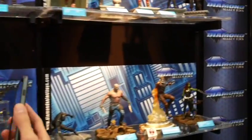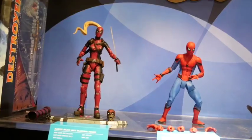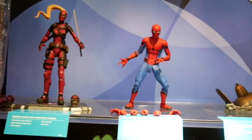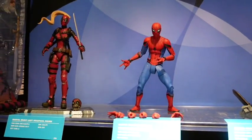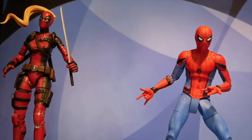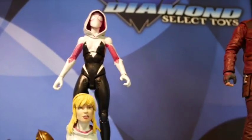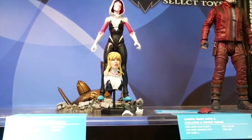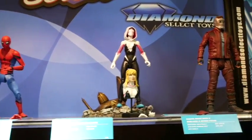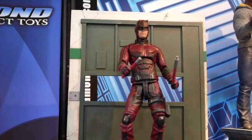Our Marvel Select line is obviously very popular. We've shown Lady Deadpool; we've solicited but not shown Homecoming Spider-Man. We have not shown or mentioned Spider-Gwen from the comics. We've solicited but not shown Star-Lord — he'll come with Rocket Raccoon from the movie. Drax comes with Groot from the movie. And next to them is Netflix Daredevil — it's our first Netflix Select figure. We're going to try to do some more from the Netflix shows.